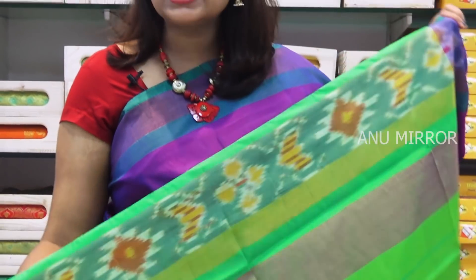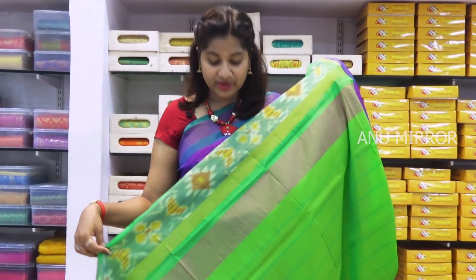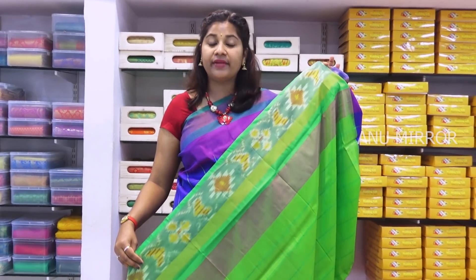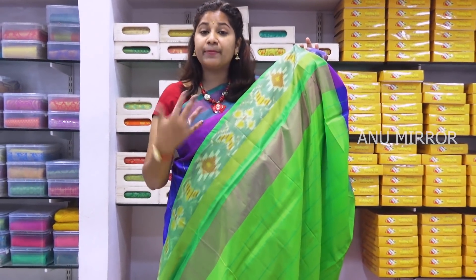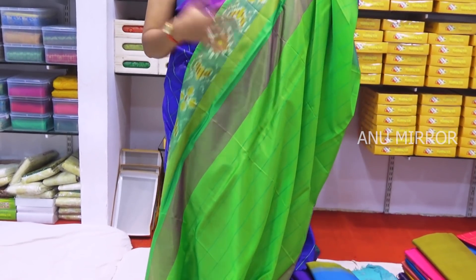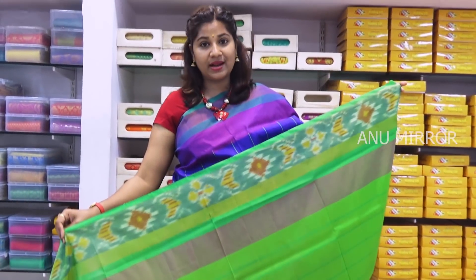The contrast is green, blue, and parrot green. You need to wear a blouse in front. If you want a contrast blouse, you will have to stitch it in the contrast. If you want a matching blouse, stitch it in the same fabric.